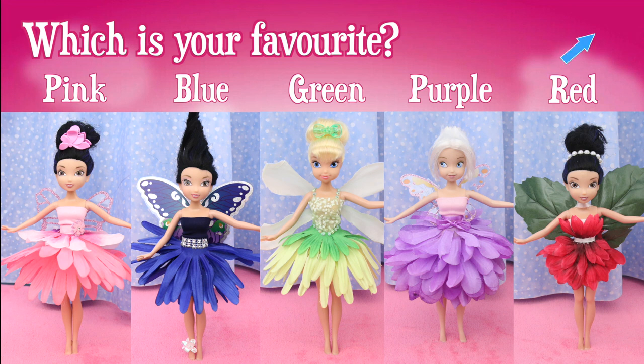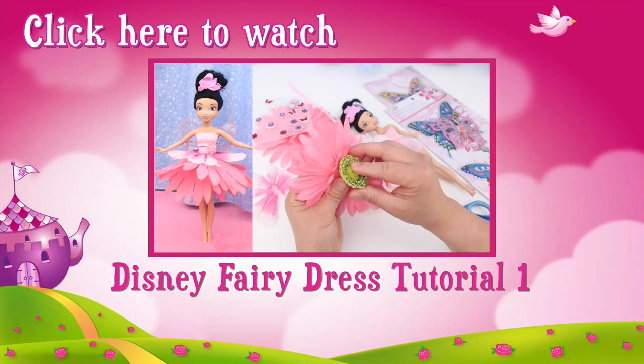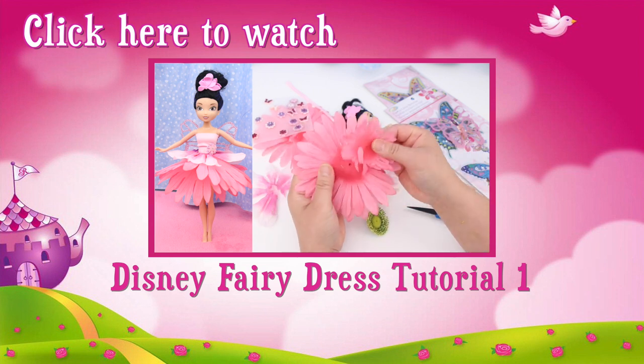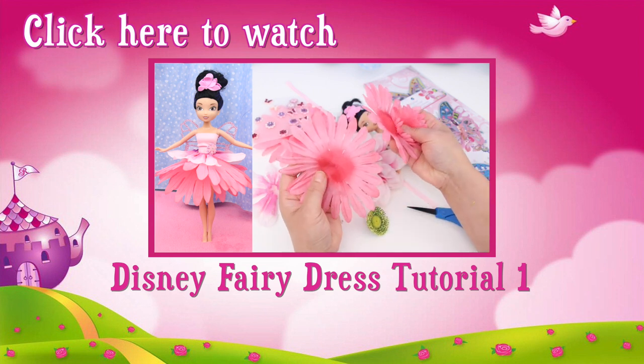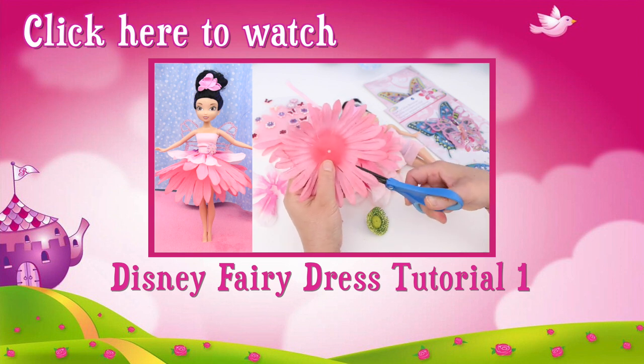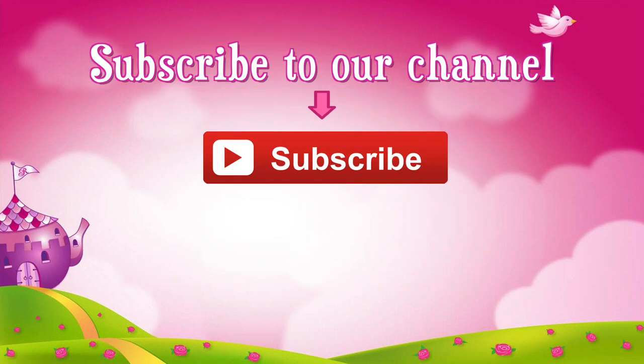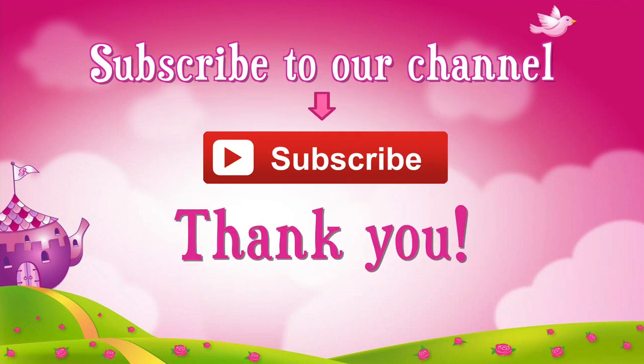Thanks for watching! If you like this video, click like. Check out this video — in it, I show you how to make all the dresses from the fashion show. They're so easy to make: no sewing or gluing. Don't forget to subscribe! Thank you!